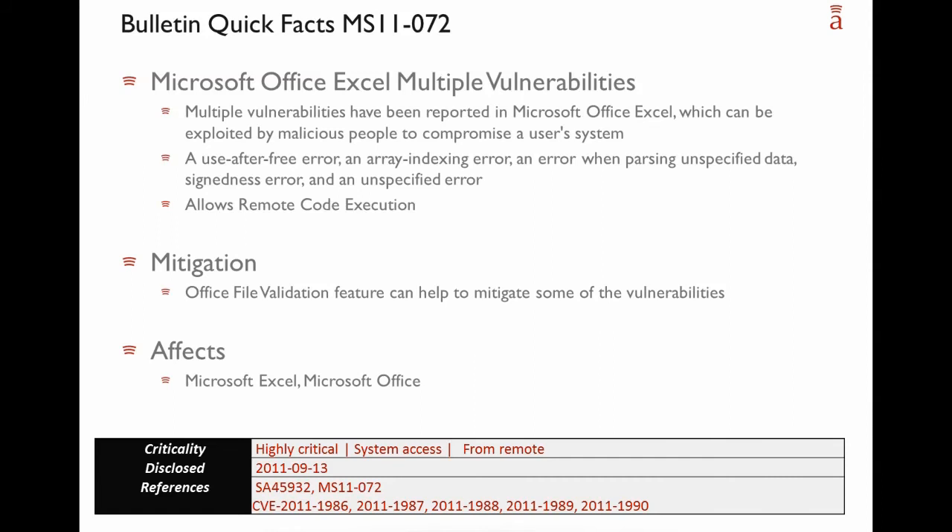These vulnerabilities allow remote code execution. There is limited mitigation possible: the Office File Validation feature can help mitigate some of these vulnerabilities. The details are published in the Microsoft advisories. It depends on what version of Office you are running and whether the Office File Validation feature is activated — in some versions it is on by default, in others you must enable it. However, the best solution is to deploy the patch as soon as possible. Given the prevalence of Microsoft Excel and Microsoft Office, this is a highly critical vulnerability providing system access to the attacker and exploitable from remote.